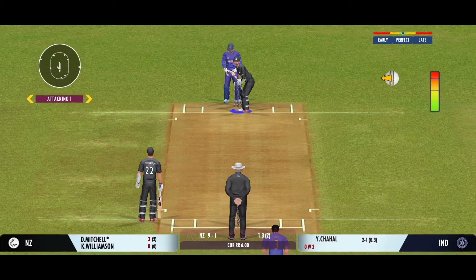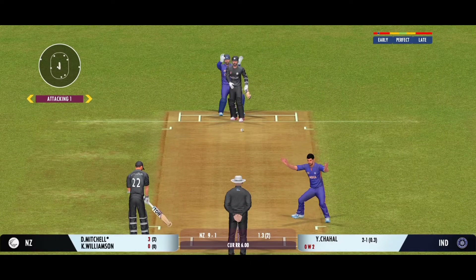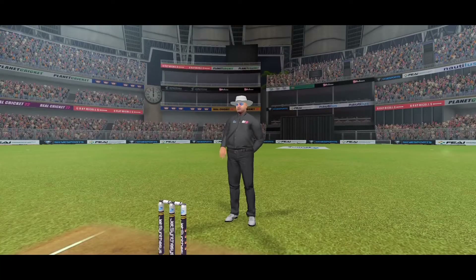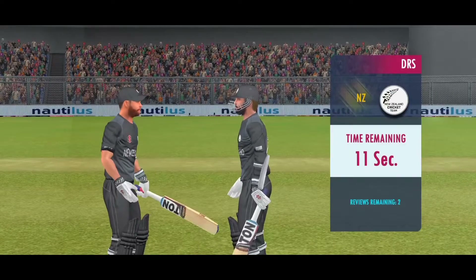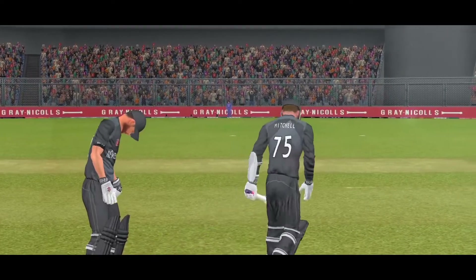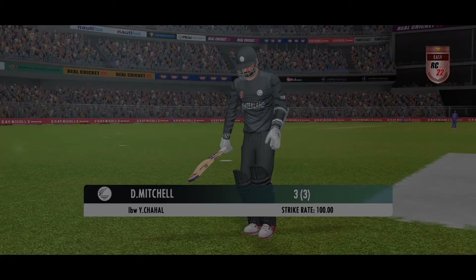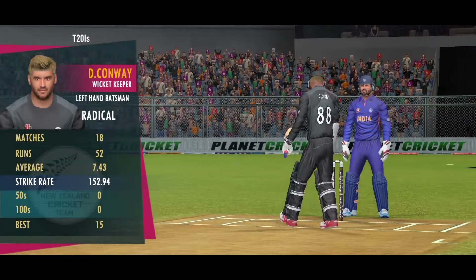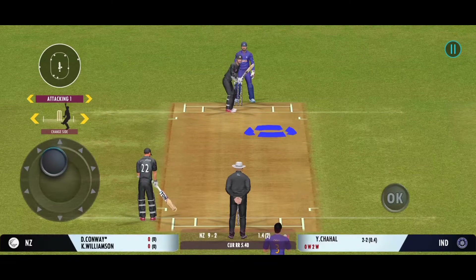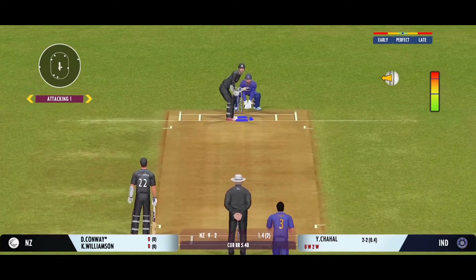The bowler has decided to bowl that from round the wicket. Yeah, that's very close — the umpire raises the finger. That one doesn't look confident, and the batting side decides not to take the review. The fielding side is ecstatic after that breakthrough. It's very important to keep wickets in hand because in the death overs they'll have that security.